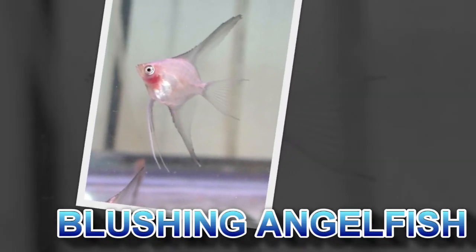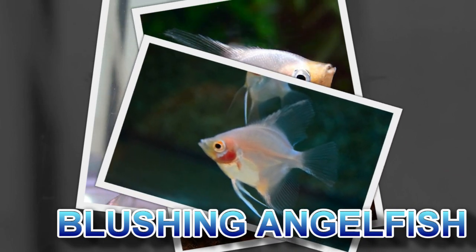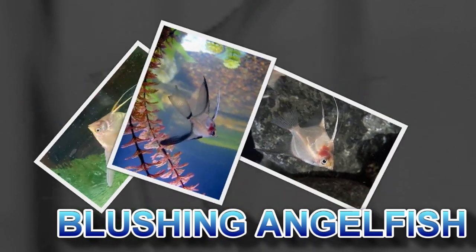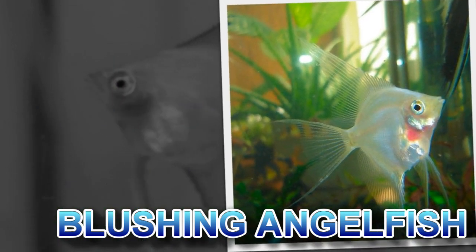Blushing is caused by a lack of pigmentation that allows the color of the gills to show through. Many other color variations feature the blushing gene in some measure, but the variety known simply as blushing angels are typically silver or white in color. Notice that this one has no dusky markings at all and no hint of stripes — the only coloration is in the flush, blushing cheeks of the fish.